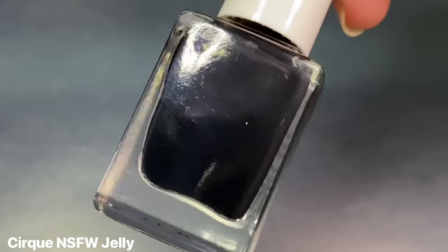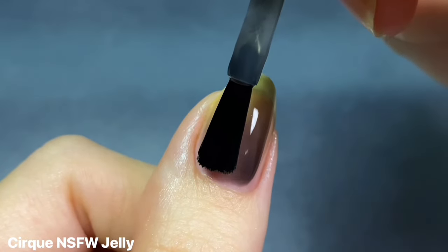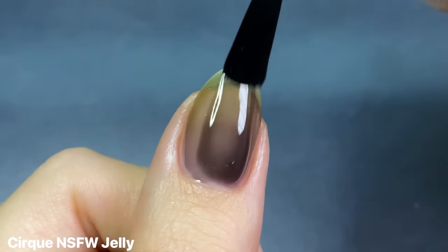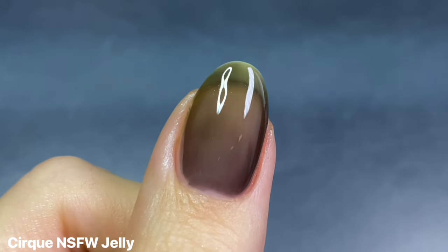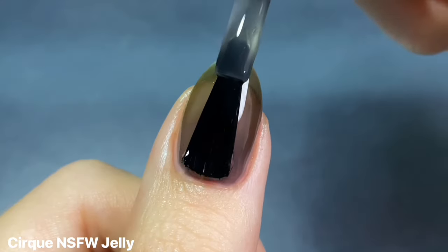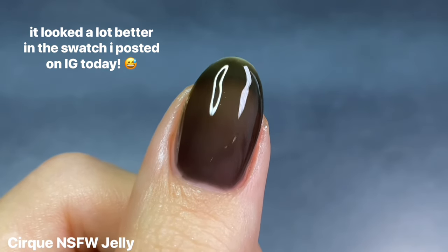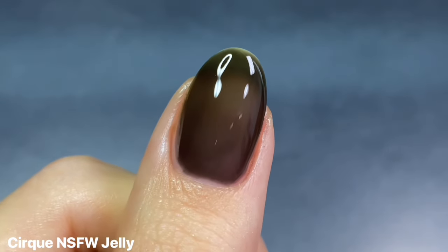Moving on to my Cirque polishes — the first is NSFW Jelly, which came out way back in January. It's a black jelly polish and I've been waiting to wear it because it's just so perfect for this time of year. I keep struggling with the application though — it's very sheer compared to other Cirque jellies and not super even, but at three coats it starts to look better. I might add a drop or two of Memento Mori to deepen it. Either way, I'm excited for black jelly nails for Halloween.